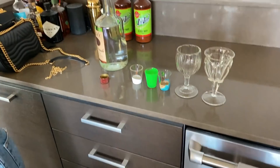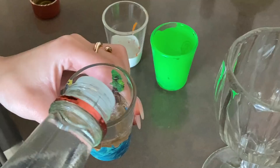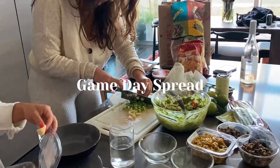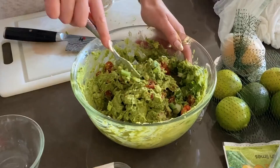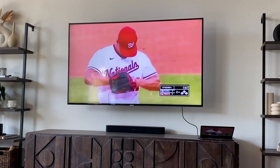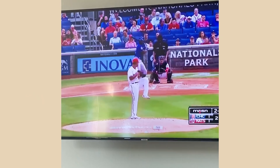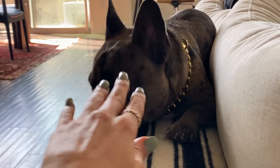Now that everyone is here, Bodhi is making us all take shots. I don't mind. Thank you.